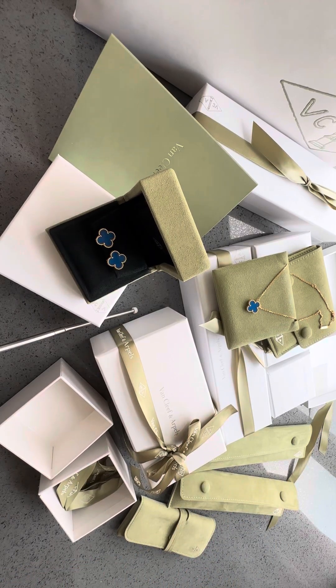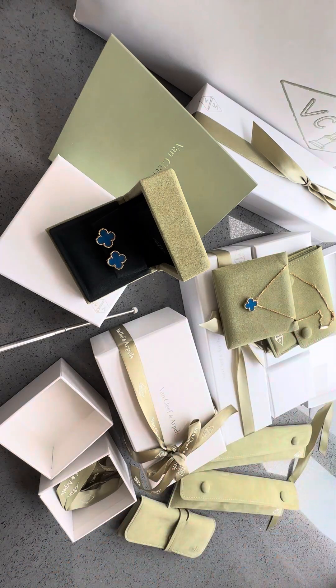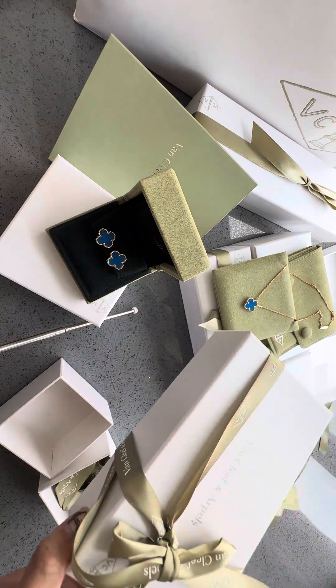Hi guys! Welcome back to my channel! Thank you so much for watching my previous unboxing video on my Akit Van Cleef necklace as well as my Akit earring. So as promised, today there's another video about my unboxing of my Akit bracelet.